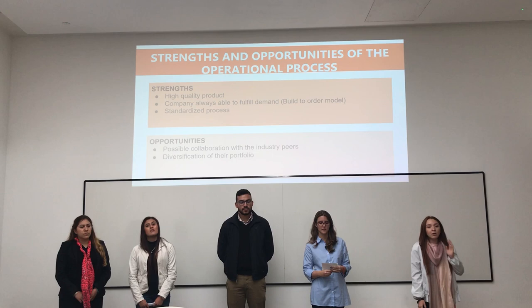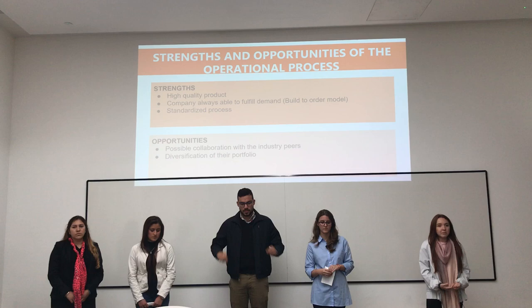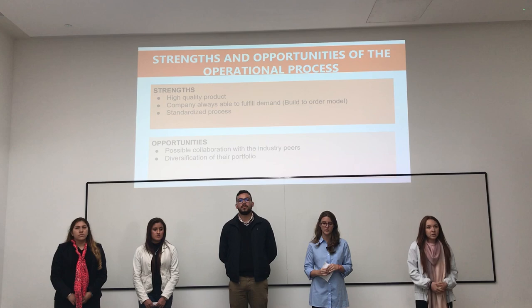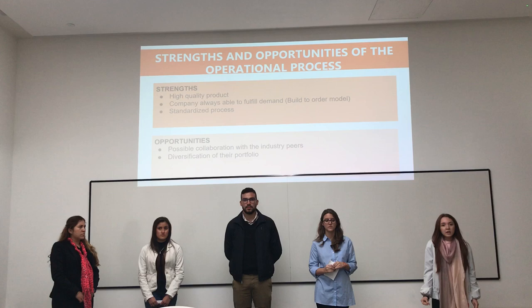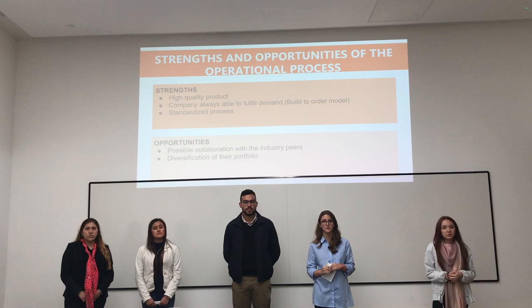Now we are going to talk about strengths and opportunities. The strengths are that they have a high quality product and the company is always able to fulfill the demand because they manage a make-to-order model. Also, each process of each product is standardized. The opportunity is the possible collaboration with suppliers in order to reduce costs, and the diversification of the portfolio in order to export or diversify their offerings.